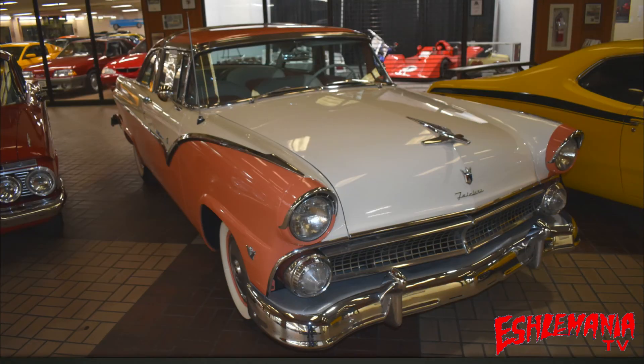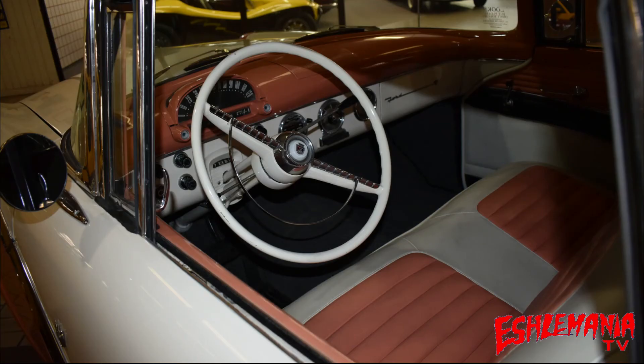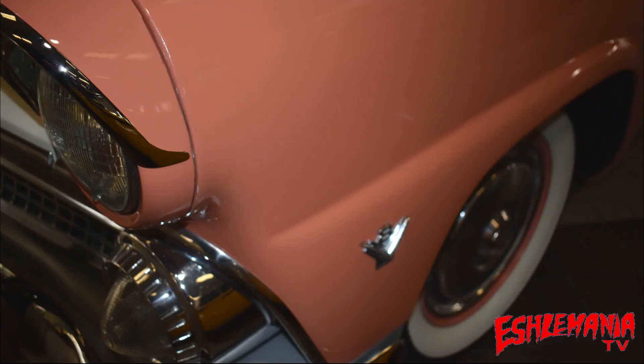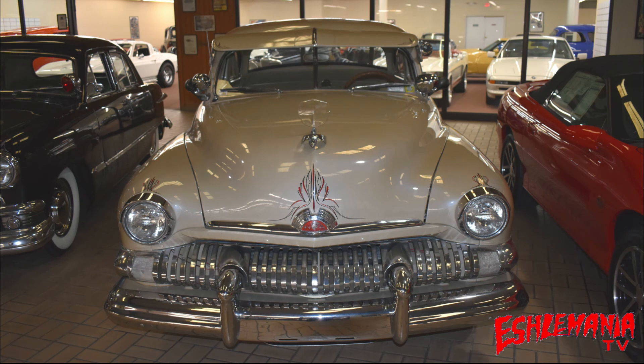Number two — the 1955 Ford Fairlane Crown Victoria. It's powered by a V8 with an automatic transmission and finished in orange and white inside and out. The interior design really stands out — the seats, the upholstery with the orange and white, and the white wall tires complement the exterior beautifully. Lots of chrome as well. They did a great job restoring this gorgeous old 1955 Ford.